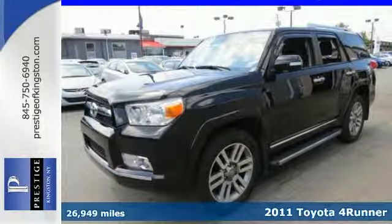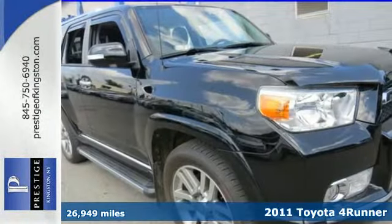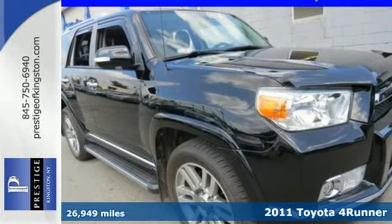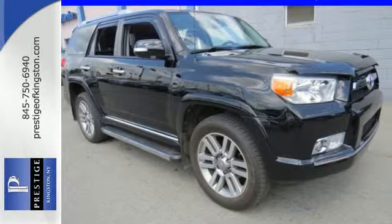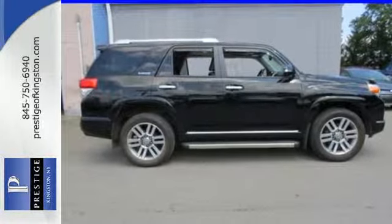Here's a 2011 Toyota 4Runner. Rugged and spacious, it comes packed with standard amenities including privacy glass, skid plates, stability and traction control, a trip computer, remote keyless entry, and a premium sound system with MP3 input.